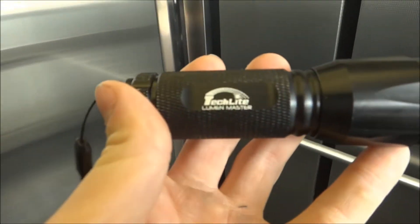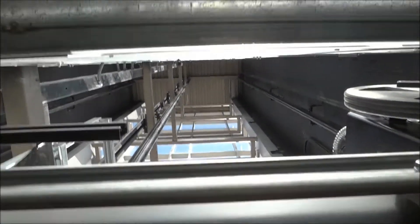Here we are at one. Now let's use the tech light to get a few shafts. You can see the door trap. You can literally see way up the shaft with the help of the zoom lens.